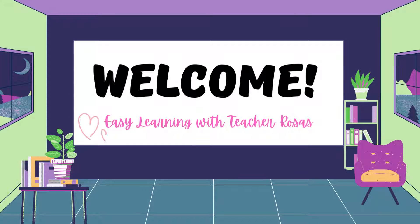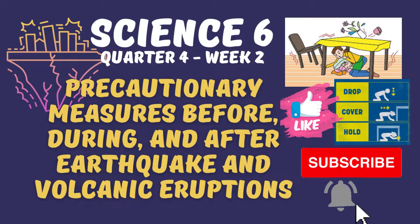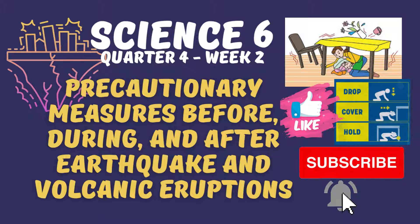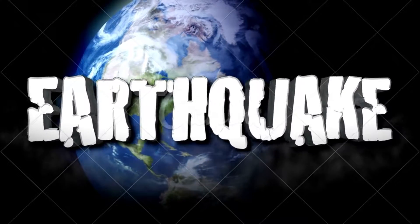Hello, welcome to our science class. Are you ready for today's lesson? Our lesson for today is Science 6, Quarter 4, Week 2: Precautionary Measures Before, During, and After Earthquake and Volcanic Eruptions. Last time we studied about the earthquake.